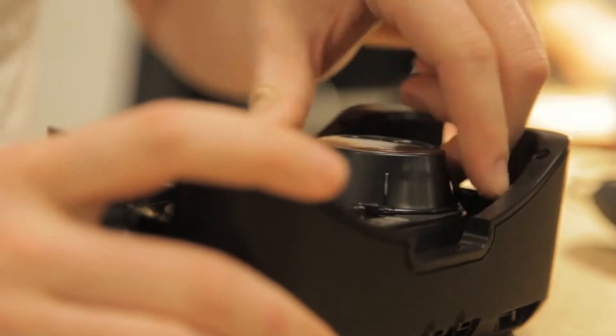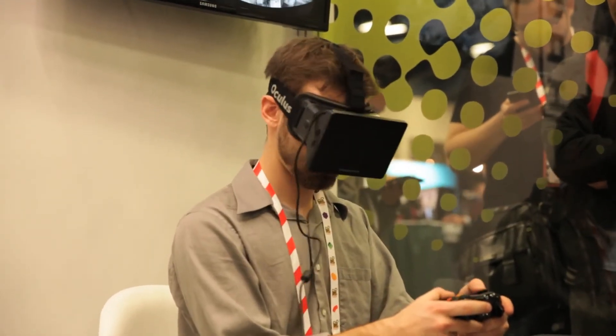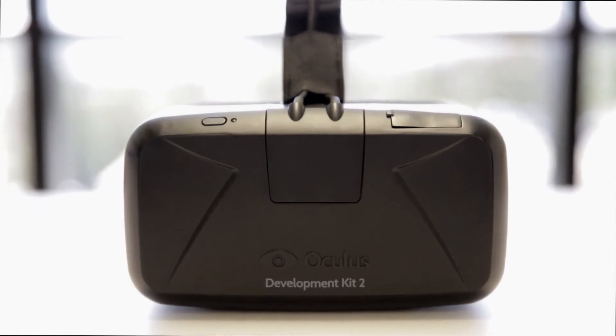We've also greatly reduced the latency in our system by improving our code, video pipeline, and display. Our original dev kit was 60 frames a second — not because that was what you really need for a great convincing VR experience, but it was just the best display we could get our hands on over a year ago. Now we're using a higher frame rate OLED display that really makes a huge difference.